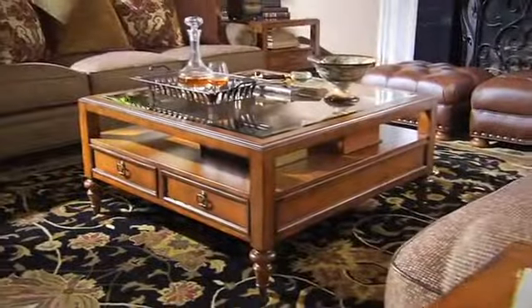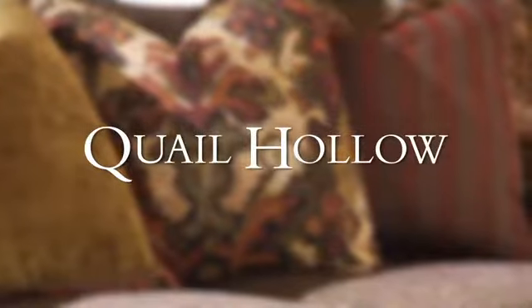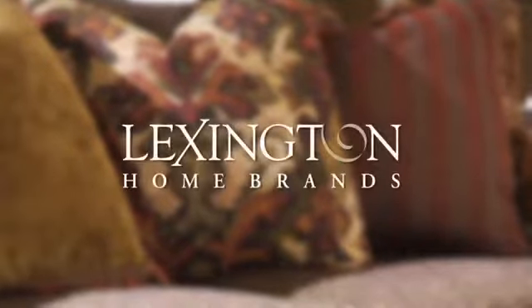Create a space that inspires you and awakens your sense of style — traditional design with a modern twist. Quail Hollow, from Lexington Home Brands.